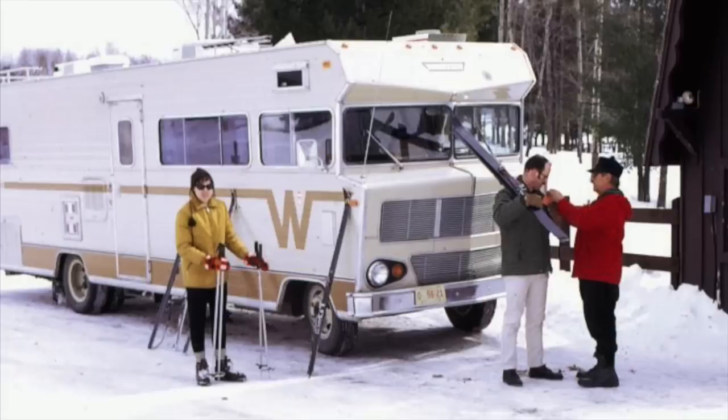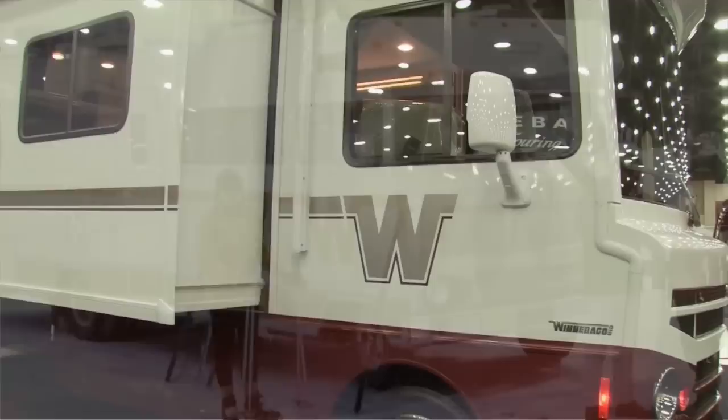Whether you're talking about cars, appliances, clothes, and yes, RVs, the retro look is back with a vengeance. For instance, remember the old Winnebago motorhomes from the late 60s? Well, check out the new Winnebago Brave and see what we mean.